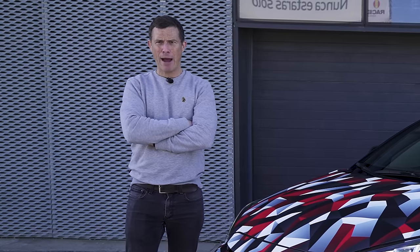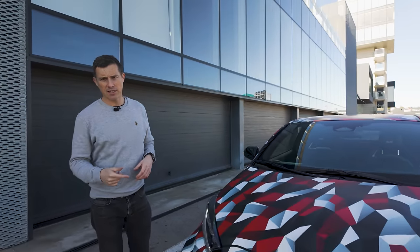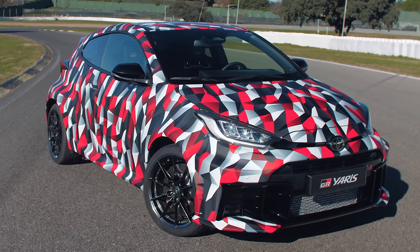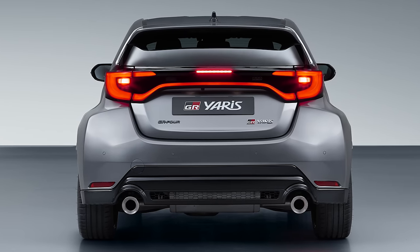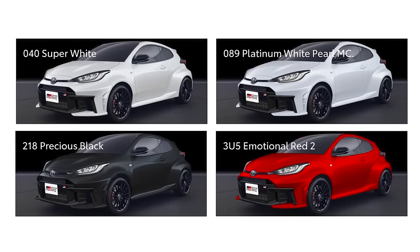I'm Matt Watson and you're watching Car Wow. Let me talk you through the design changes to this revised GR Yaris. This car is in camouflage because Toyota didn't want people to see it before it's unveiled at the Auto Salon. As you're watching this video the car's been unveiled, and there's now a grey colour in addition to the flat white, the pearl white, the red and the black.